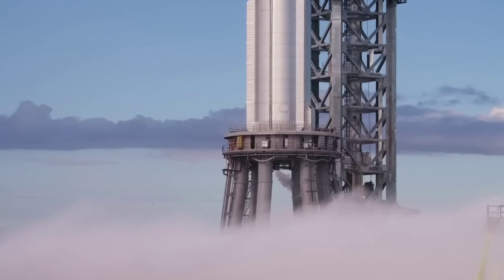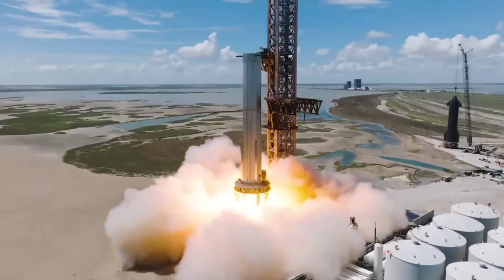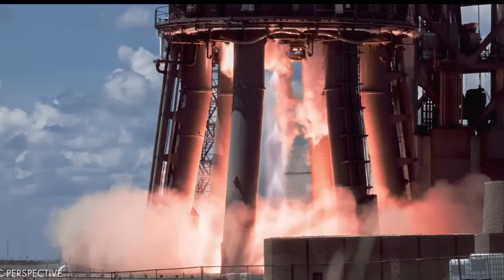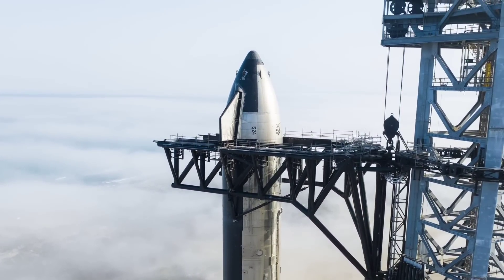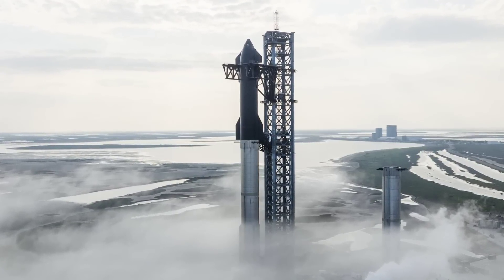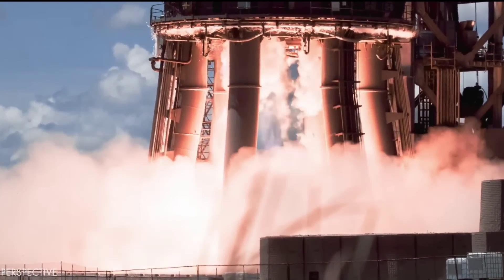Using the same launch mount, that Starship booster is expected to attempt some of the riskiest and most challenging tests SpaceX has ever conducted at its Starbase rocket development facilities. The schedule for the testing is unclear, but after an unusually drawn-out period of qualification testing, Super Heavy Booster 7 could soon attempt a full static fire test of all 33 of its Raptor 2 engines.